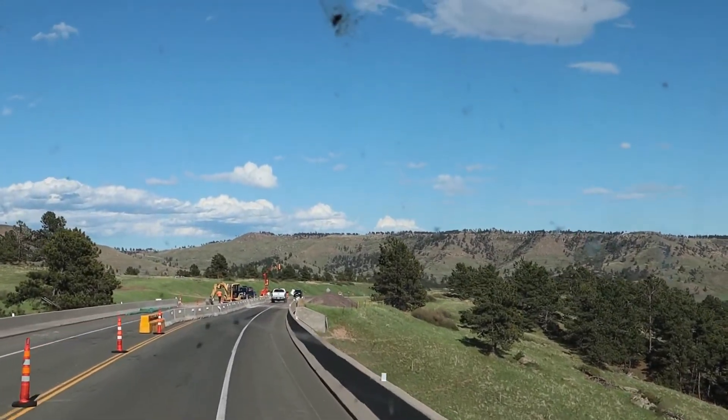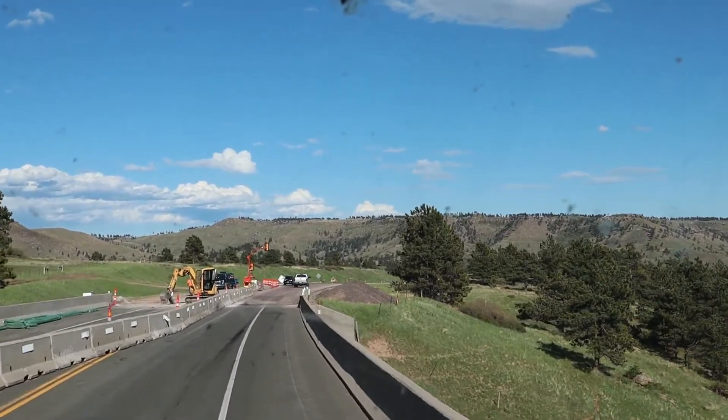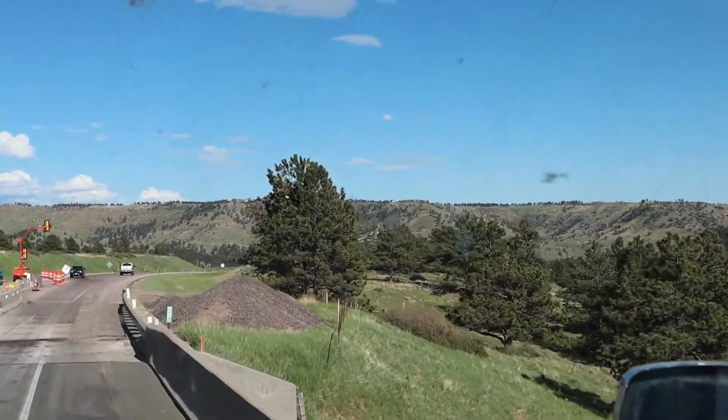We're in South Dakota now. We just crossed the border a few minutes ago, and it's still very pretty.